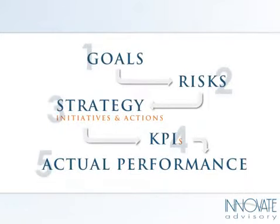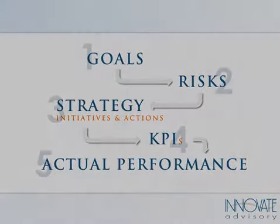It's this ongoing cycle from goals to risks to strategy, KPIs and scorecards to actual performance, and then the loop continues. It's a never-ending loop and fundamentally it follows the steps of a management system.